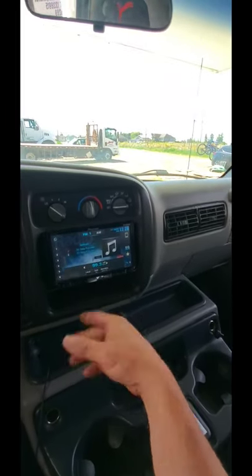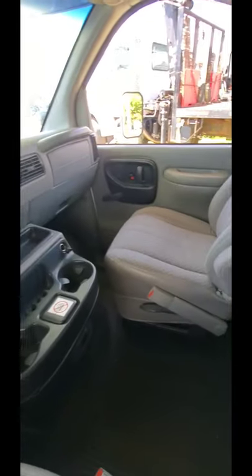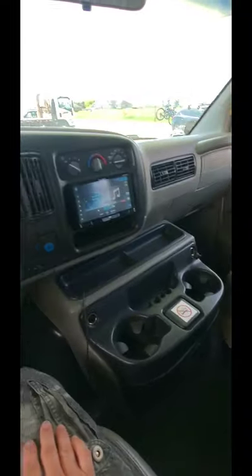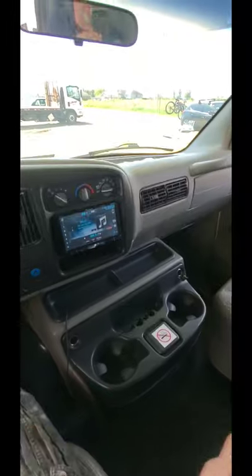It also has a DVD player, which is great, and it has a backup camera as well. Really nice clean interior — it's been really well kept over the years. It's hard to believe it's 22 years old, but we love it. It's great to drive on the road too. There you go, part two.